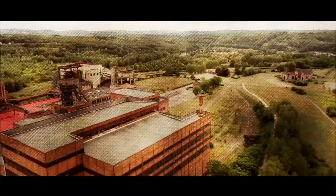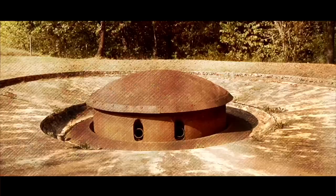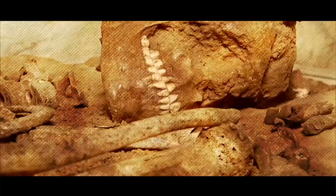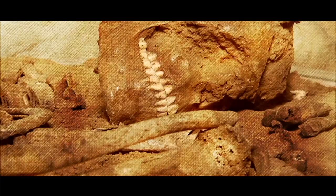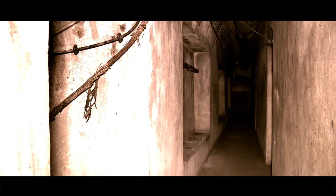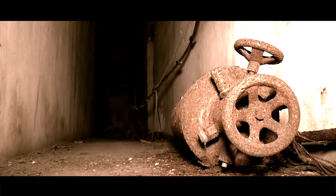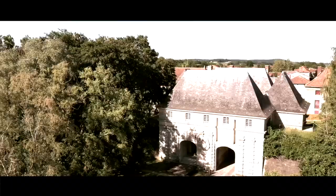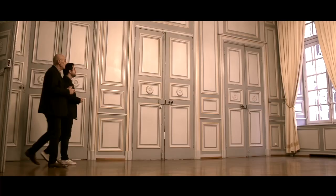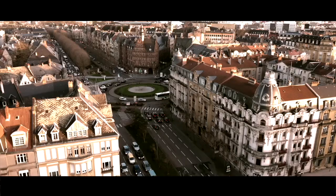Depuis plus de deux millénaires, chaque siècle a marqué la Moselle, à tel point qu'aujourd'hui il est impossible de parler de ce territoire sans le rattacher directement à son passé riche et mouvementé. Depuis plusieurs années, mon ambition est d'aller à la découverte de ces vestiges du passé mosellan, aux côtés de ceux qui participent à leur préservation. Historiens, conservateurs, experts ou passionnés, tous sont habités par une envie commune : lever le voile sur les secrets de notre histoire.